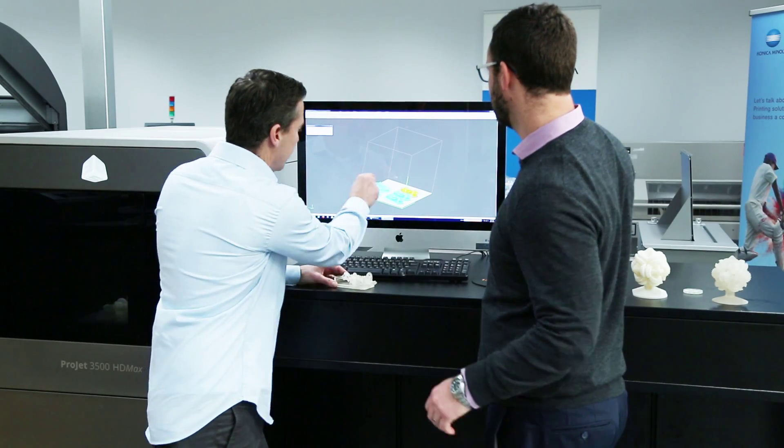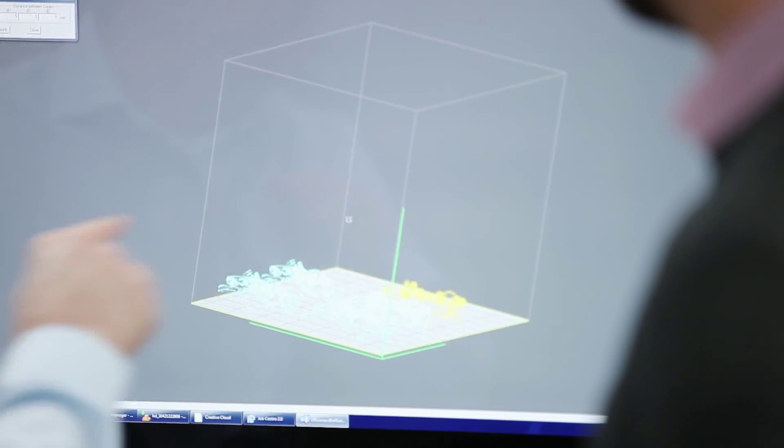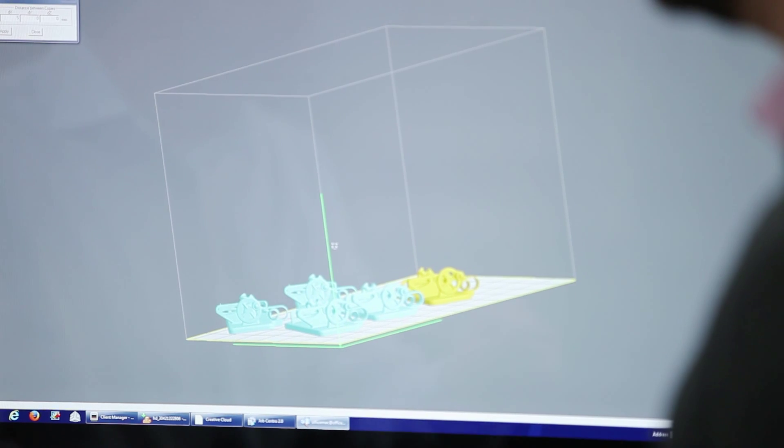You have to have an object to print firstly. That generally will be a 3D CAD file, and what the software does is it slices that file into multiple layers — each layer will be something like 0.1 of a millimetre thick. It then sends that data to the 3D printer, slice by slice, and it will print that layer, then the next layer, and eventually you have an object.